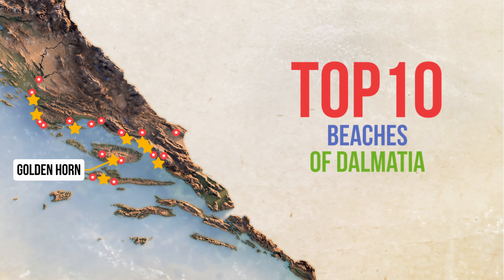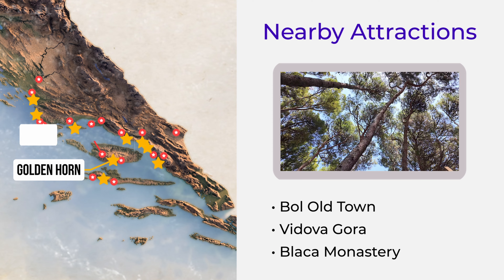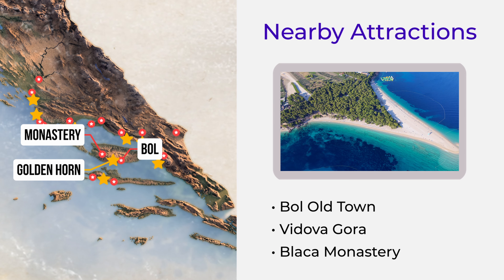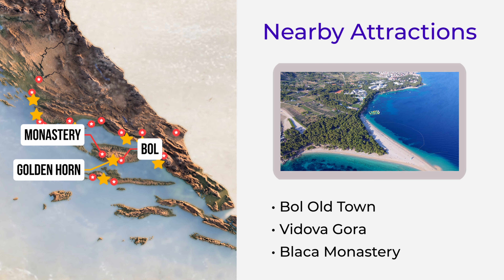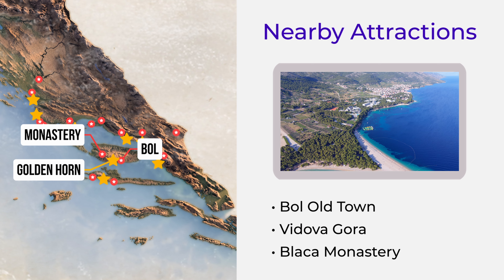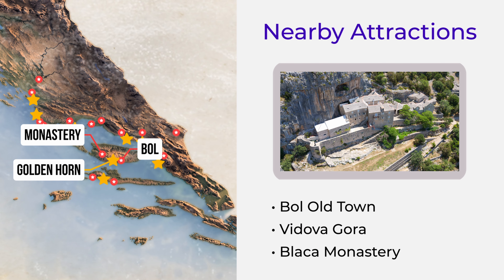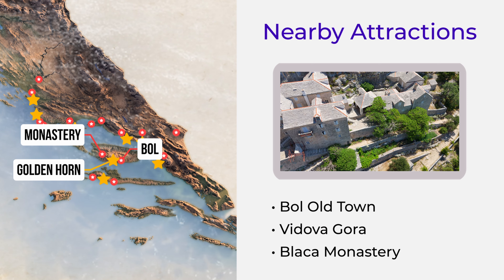For a complete experience, don't miss these nearby attractions. Bololt Town, a charming town with stone streets, perfect for a leisurely stroll. Vido Vagora — hike to the highest peak of the island for stunning panoramic views. And Blatsa Monastery, a fascinating historical site built into the cliffs, offering insight into the island's history.